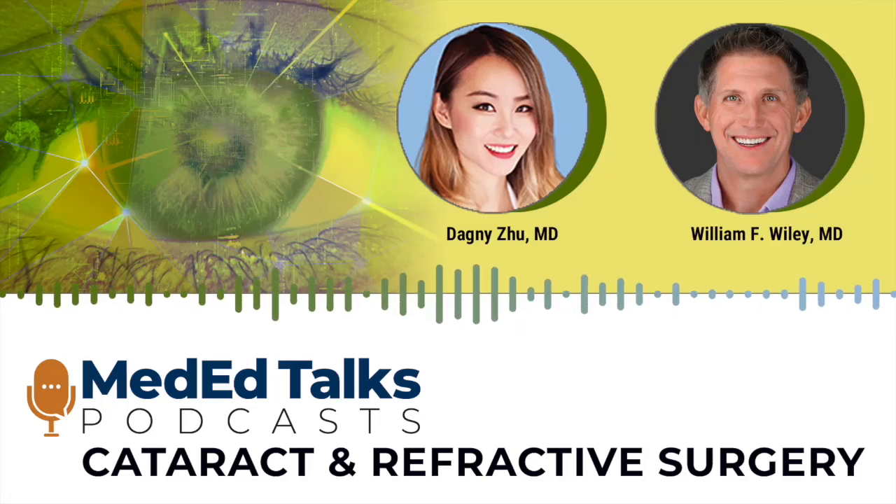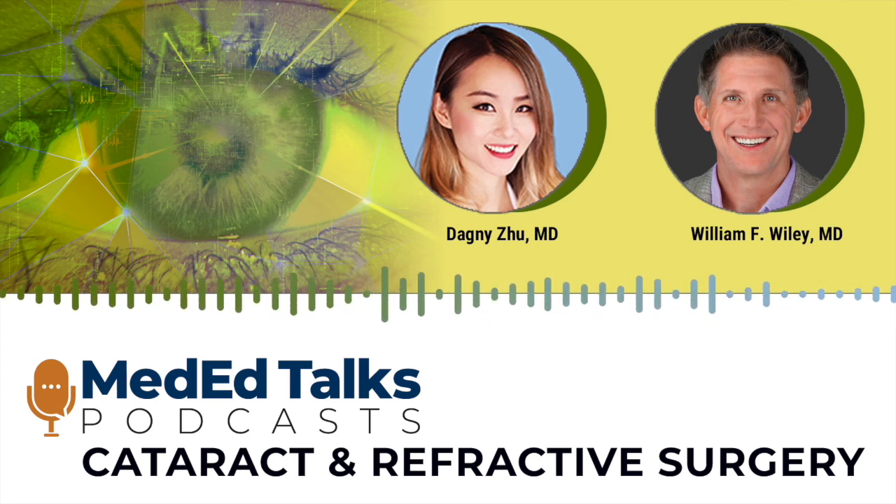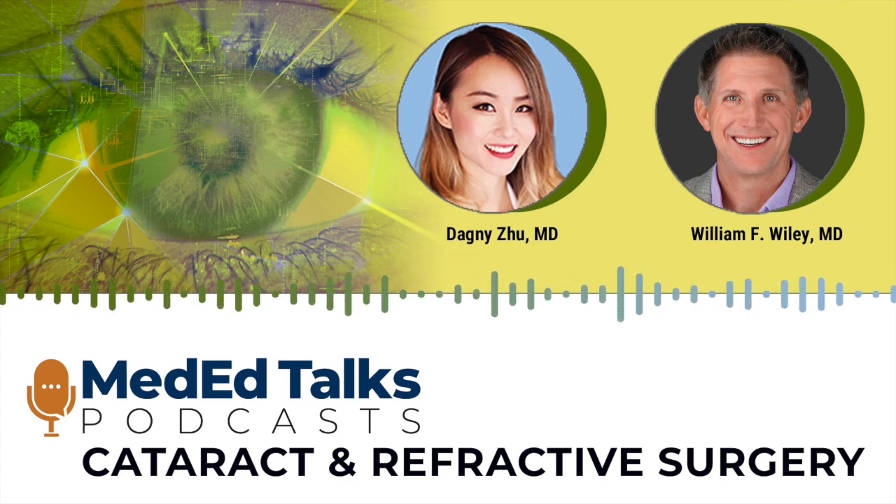Hello, I am Dagny Zou, Medical Director at Envision Eye Centers at Roland Heights, California, and today I'm joined by Dr. William Wiley, Assistant Professor at CWR University Hospitals and Medical Director at the Cleveland Eye Clinic in Cleveland, Ohio. In this episode, we will discuss the diagnostic and surgical techniques that can be used to correct astigmatism before, during, and after cataract removal. So thanks for joining us, Bill. How are you?